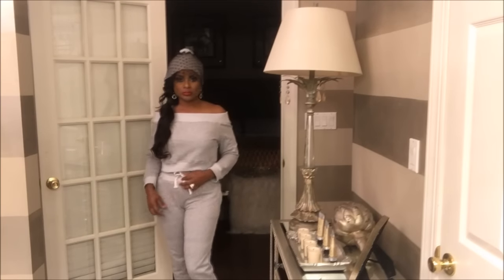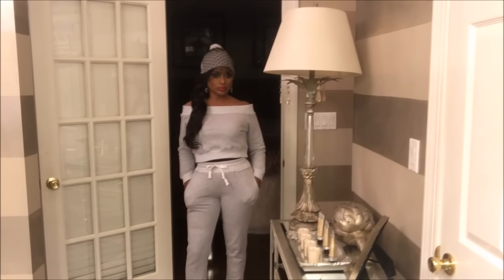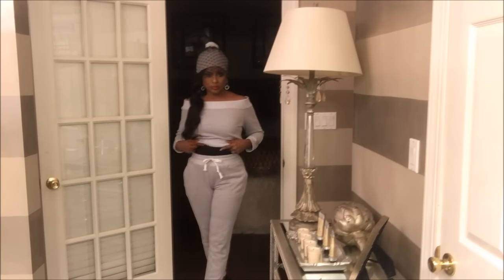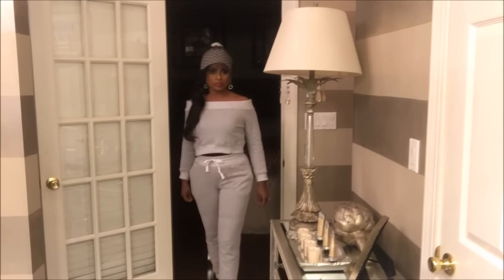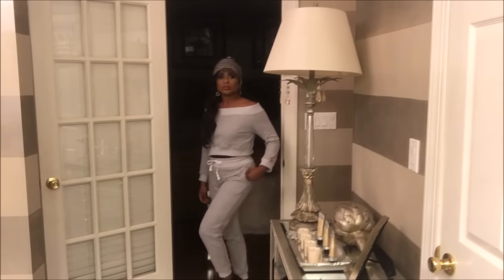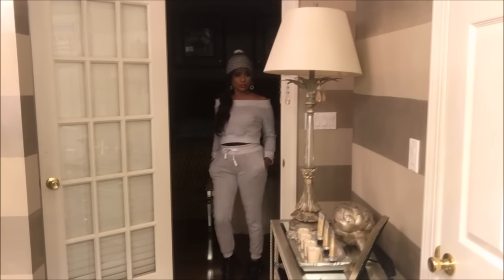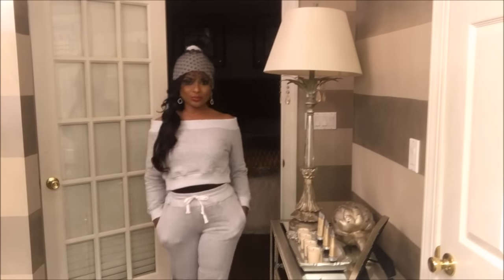Next we have this off-the-shoulder sweatshirt with sweatpants. This will be super cute for exercising, for the gym, or just chillaxing or shopping on a casual day. Because this is a midriff shirt, I put a camisole underneath to cover my stomach. It is super cute and very comfortable. I paired it with a pair of studded sneakers and I think it will be perfect for a day out.